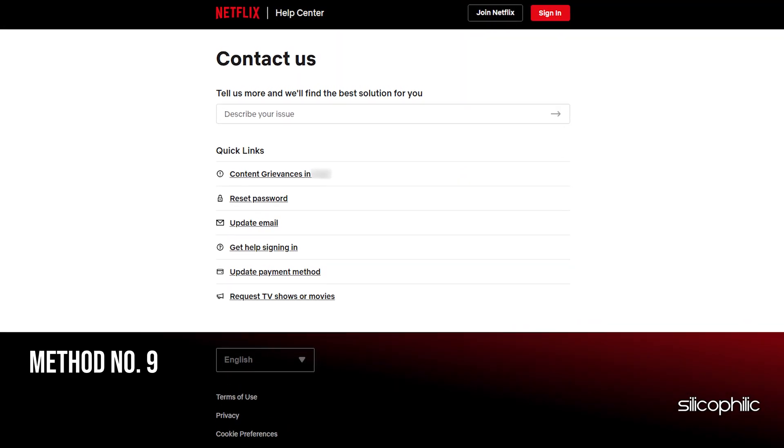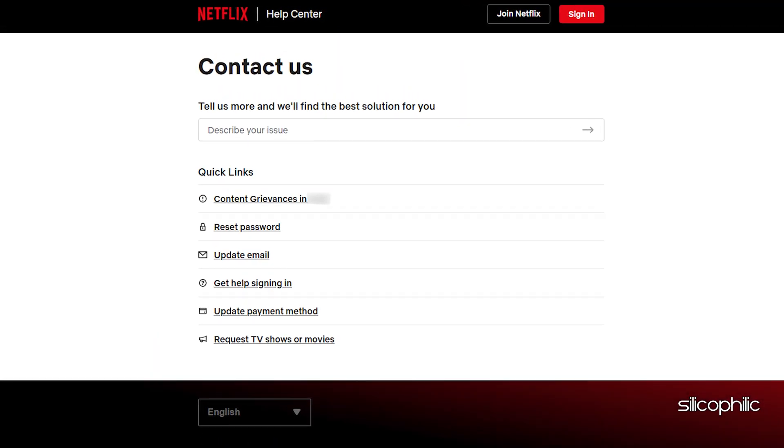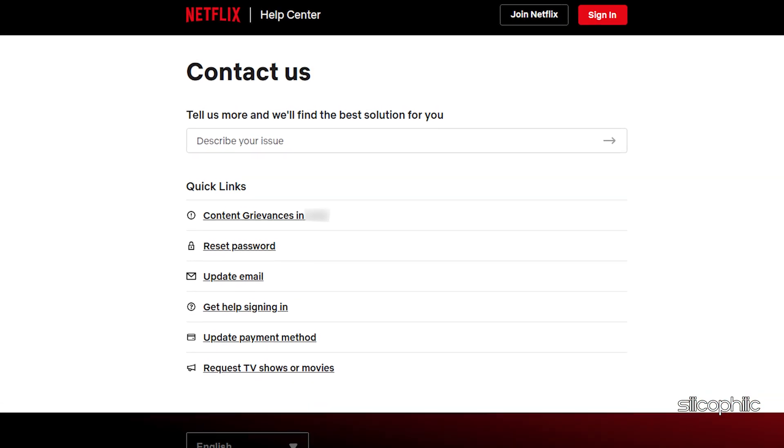Method 9: Contact Netflix Support. If none of the methods shown resolve the issue, you can contact Netflix's support team for further assistance. Mention your problem and follow the on-screen guide to fix the issue.